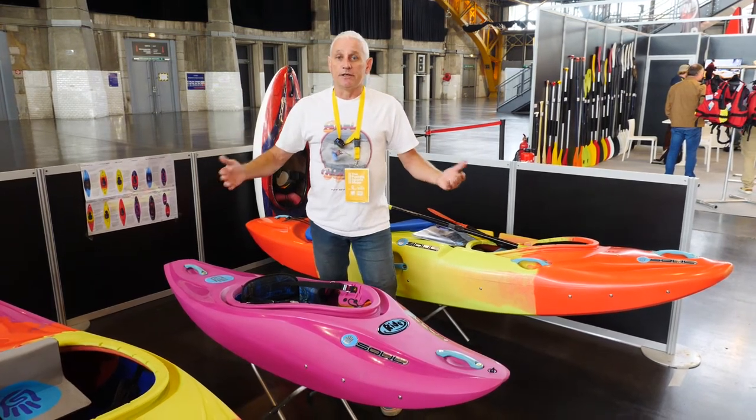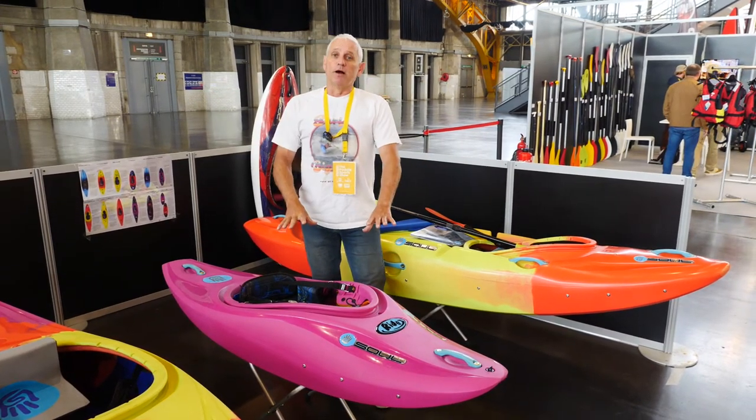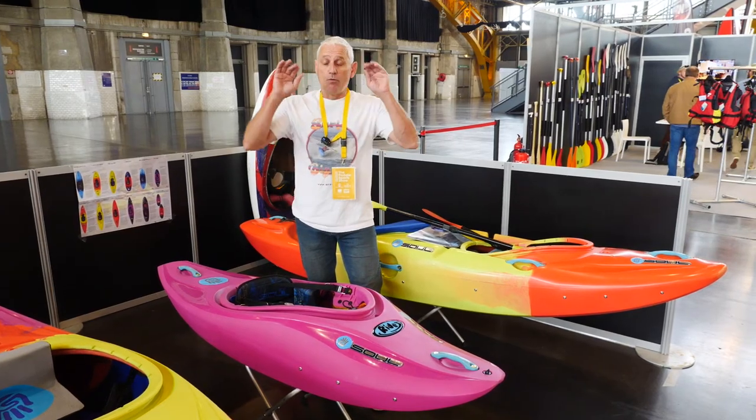They've got an eight, nine year old who's been paddling for five, six years, so they're pretty skilled. And that's what this boat's focused on, and so far — mind blown — it's great.